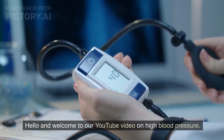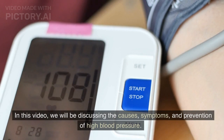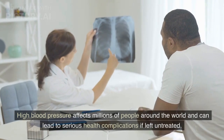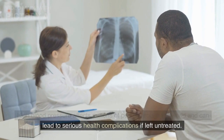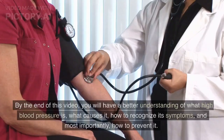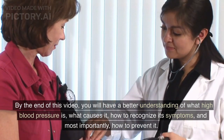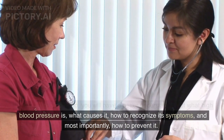Hello and welcome to our YouTube video on high blood pressure. In this video, we will be discussing the causes, symptoms, and prevention of high blood pressure. High blood pressure affects millions of people around the world and can lead to serious health complications if left untreated. By the end of this video, you will have a better understanding of what high blood pressure is, what causes it, how to recognize its symptoms, and most importantly, how to prevent it.